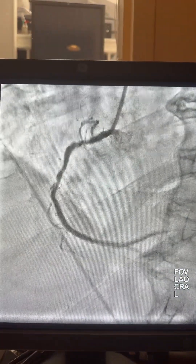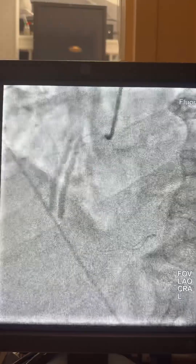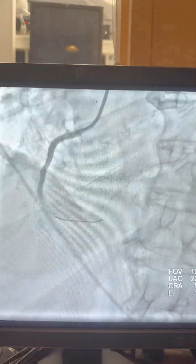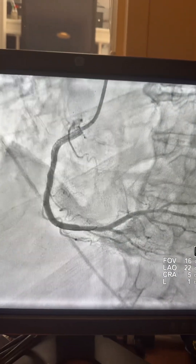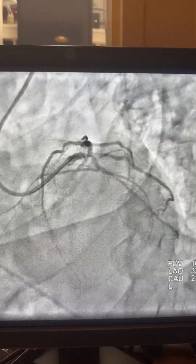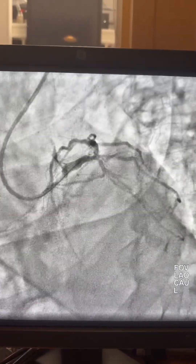The RCA is also 90% proximal, so we opted to fix the RCA first as it is easier. This is a JR guide with a 2.5 balloon, then a 3.5x38 stent and a 4.0x15 stent at high pressure overlapping. Here is the final result for the RCA.